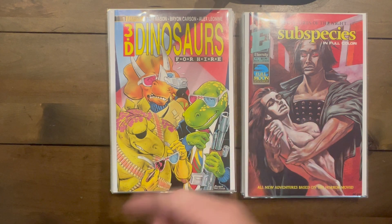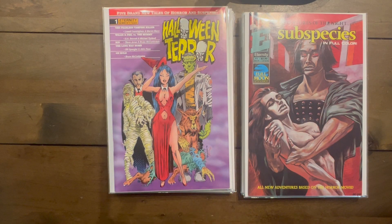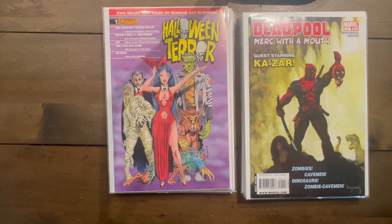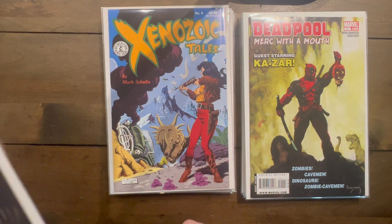Maybe my buddy Outpost 31 can let me know about Subspecies — he knows basically everything about every horror comic ever made, so if you're watching this, leave a comment. Halloween Terror number one — a bunch of different anthology stories. That Will Work with the Mouth number one — in the last video I showed number two, so finding them both together was exciting. Geozoic Tales number nine as well.